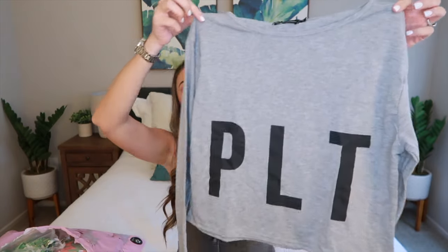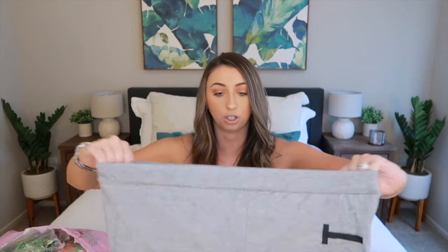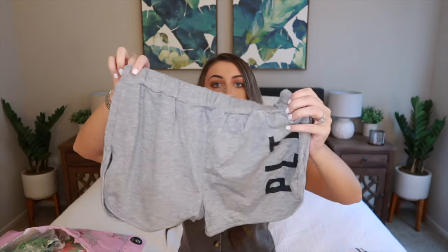The first PJ set I ordered was $15.23. It is a gray long sleeve top, size small, that just says PLT for Pretty Little Things. It's been super hot here in California so I wasn't going to order long sleeve PJs, but we are entering fall season and with the AC on at night it's not as bad. It comes with matching gray bottoms that also say PLT on the side. They might be a little tight but look pretty true to size.